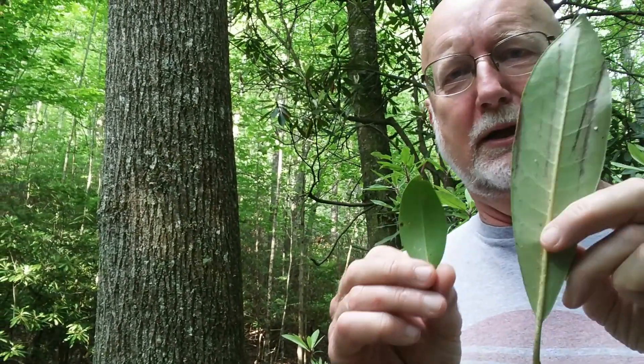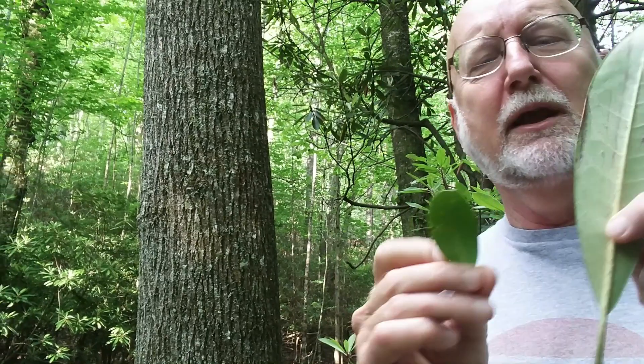They're both dark green on the top and light green on the bottom. They both have a similar shape, but the rhododendron leaf is decidedly much larger than the mountain laurel leaf. The rhododendron leaf is also really sort of stout, thick, and leathery in feel, whereas this mountain laurel leaf is not as thick and leathery as the rhododendron leaf.